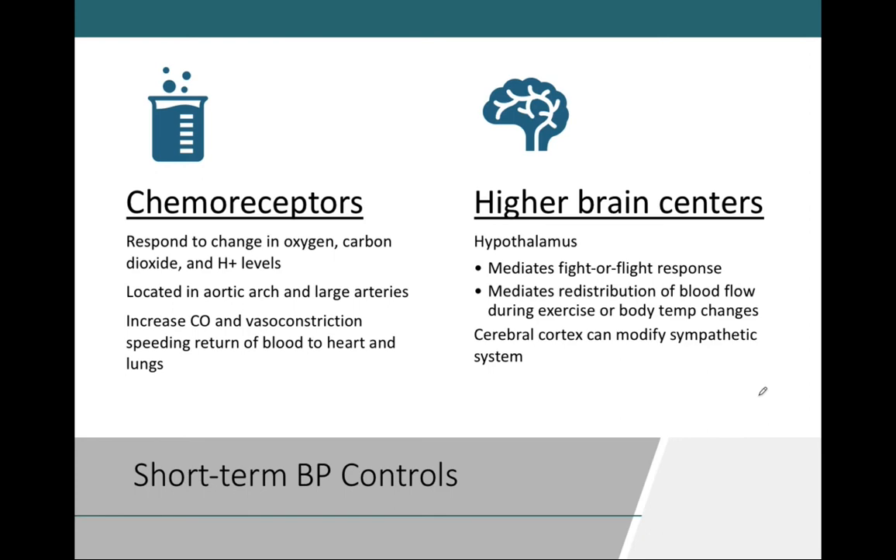Chemoreceptors are the next major player helping regulate short-term blood pressure. They might seem less intuitive — you might wonder how a chemical receptor could regulate blood pressure. But we must keep in mind what chemicals are found in the blood. The cardiovascular system's major goal is to get oxygen to our tissues. These chemoreceptors sense oxygen and carbon dioxide levels in the bloodstream.